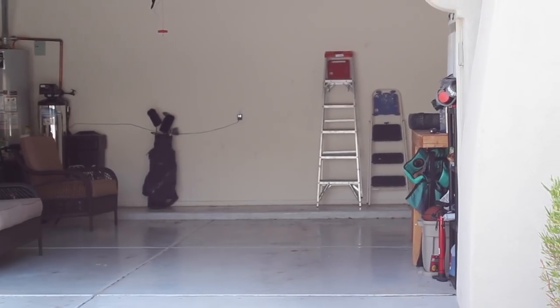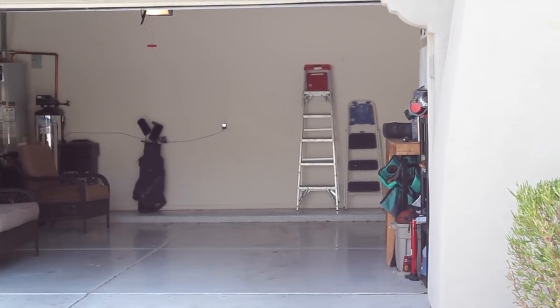There's no way around it — decluttering large, overwhelming spaces is going to take effort and energy. But if you break it into smaller chunks along the way and be motivated by your progress, you can do it. You can complete even the most overwhelming space and declutter it completely.